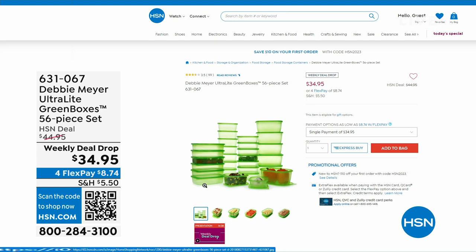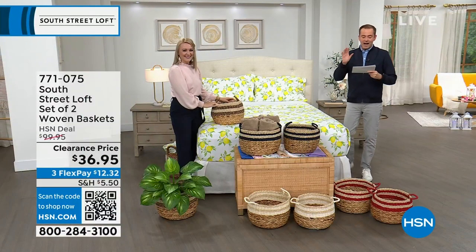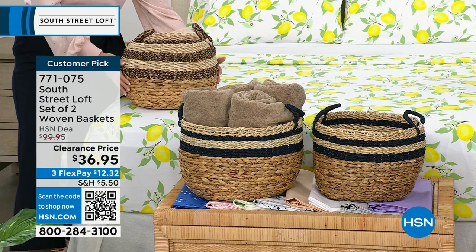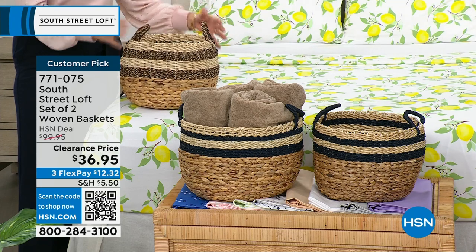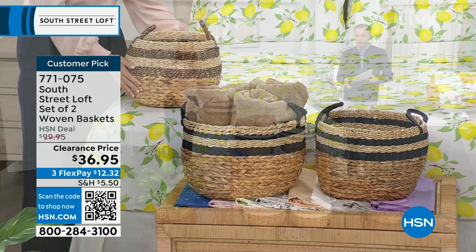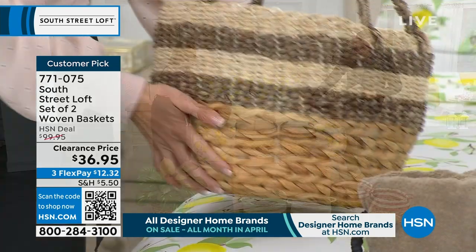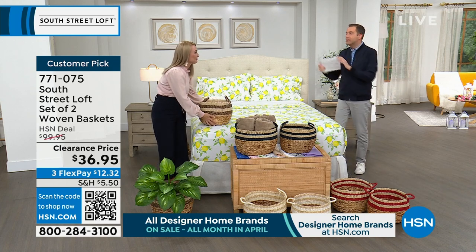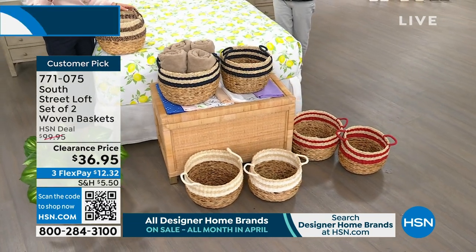Next up, this is probably going to be the most popular item of the hour — tied with the sheets. We have a set of two woven baskets with a regular HSN price of $100, discounted to $36.95. From towels to toys, anything you can think of — these look amazing and are so functional. We have some gorgeous colors. Stephanie's holding the black. In the middle is called navy. Down front, we have the white, and to the side is the red.